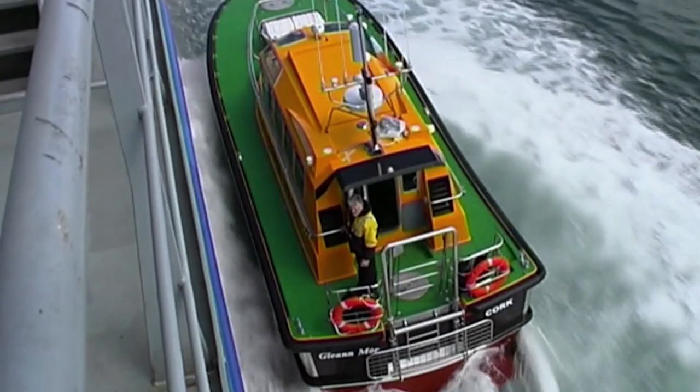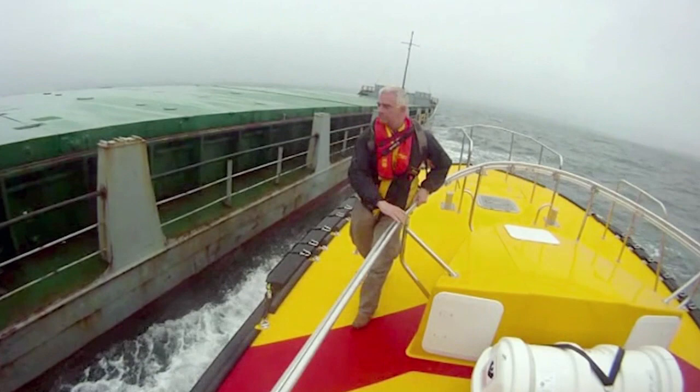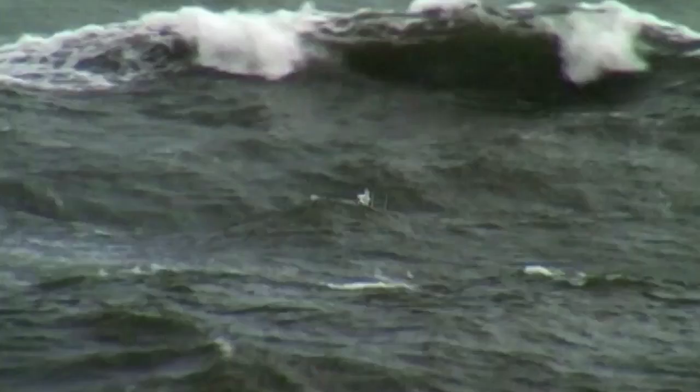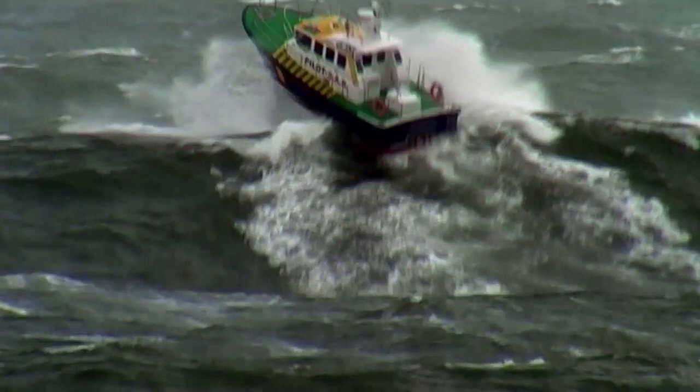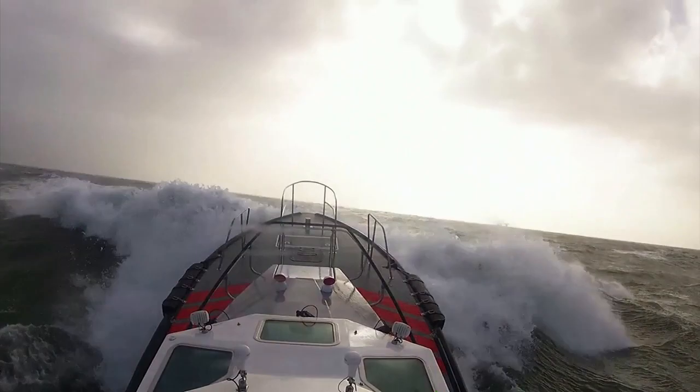Boat designer and builder Frank Kowalski is well aware of what they need. Before he hands any boat over, he tests them himself in the most treacherous conditions the wild seas around Cork can muster. He says he has always found the sea, storms, and large waves a fascination — he likes to see the force of nature and how it reacts on the boats he designs.